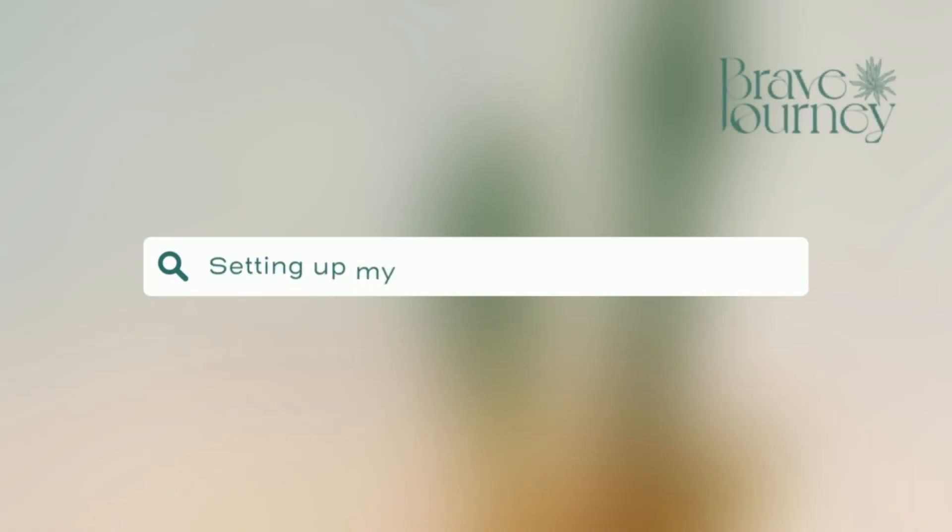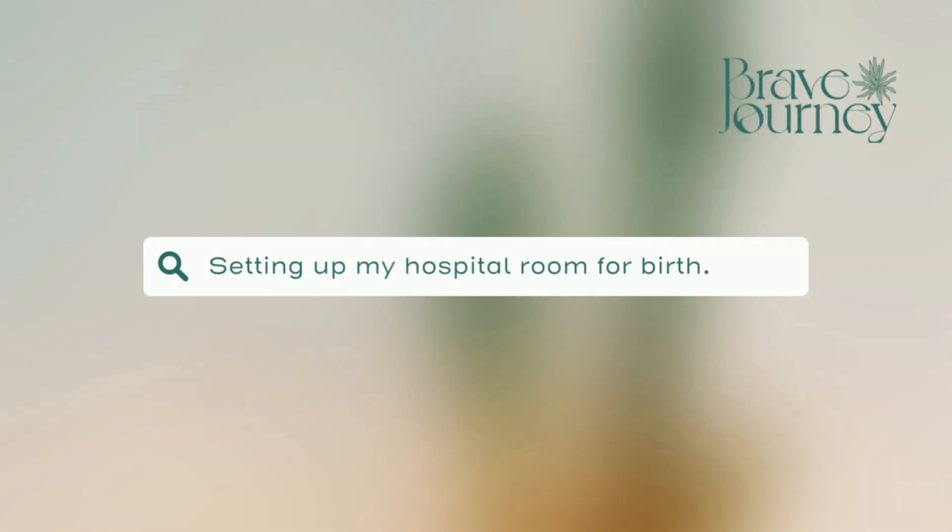Like and subscribe to my channel and I'll be back with a new video every Thursday. I'm Carrie Lee Kiggins. I'm a birth doula, childbirth educator, and mother of two school-aged kids, and today we're talking about setting up your hospital birth room.